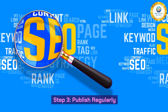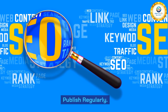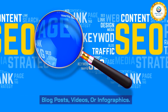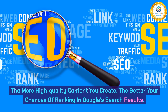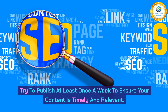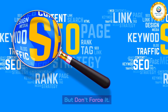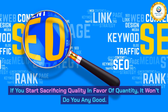Step 3: Publish regularly. If you want to rank on the first page of Google, you must publish regularly. This means periodically creating new content, whether blog posts, videos, or infographics. The more high-quality content you create, the better your chances of ranking in Google's search results. Try to publish at least once a week to ensure your content is timely and relevant — or even more frequently. But don't force it. If you start sacrificing quality in favor of quantity, it won't do you any good.